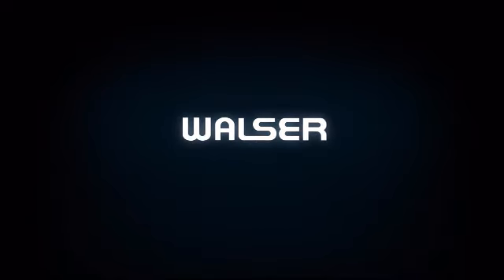The best part? It's at no additional cost. Schedule an appointment today, online or on the phone. Walzer to You — our services, your schedule.